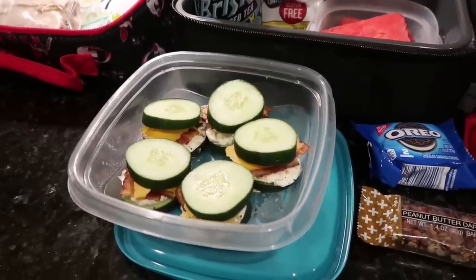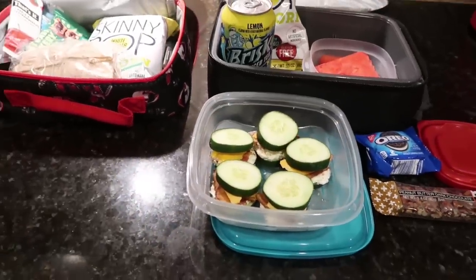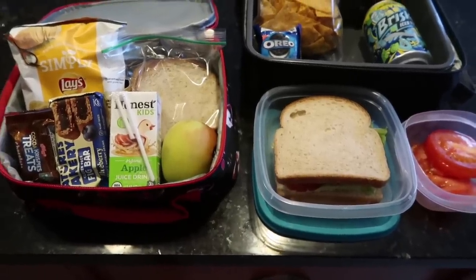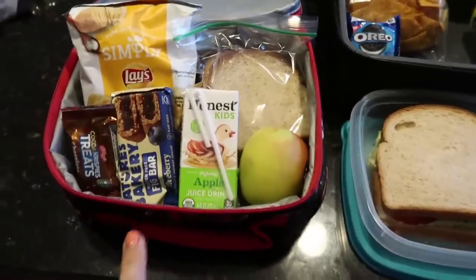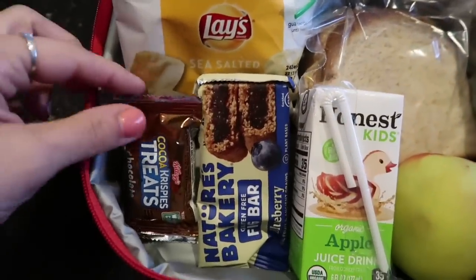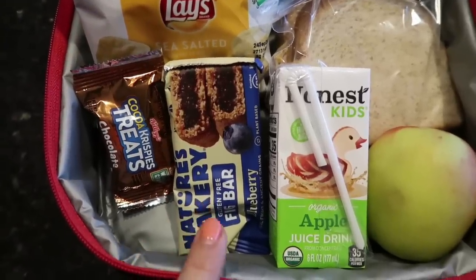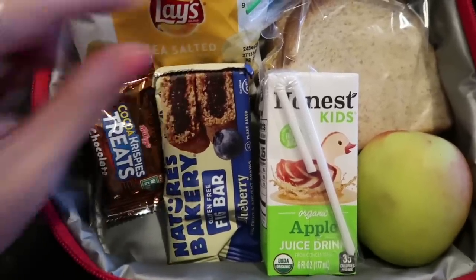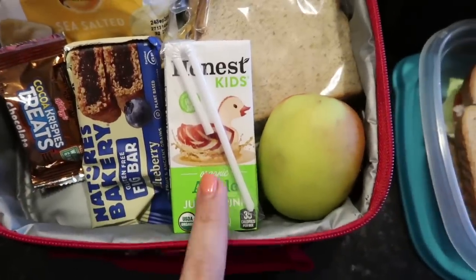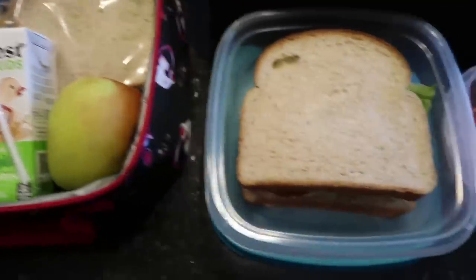I'm curious for him to come home and tell me what he thought of them. That's what the kids are taking for day one. Welcome back to day number two of lunches. Today Mason is taking Simply Lay's potato chips, a little Rice Krispie treat, one of these Nature's Bakery things — I'll probably be packing those every day — and an Honest Kids apple juice along with an apple. He's just having a regular peanut butter and jelly sandwich.